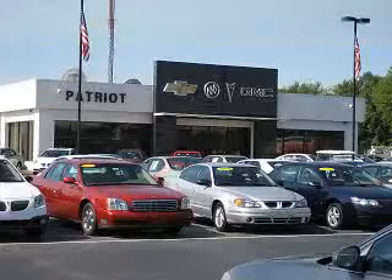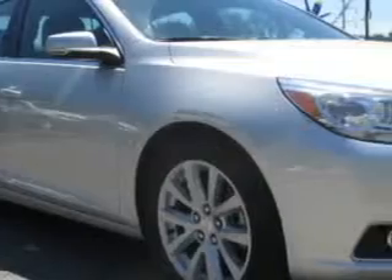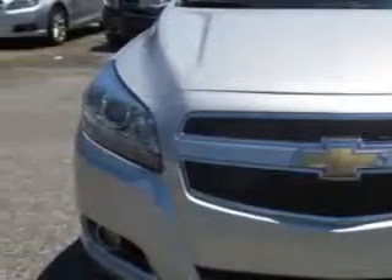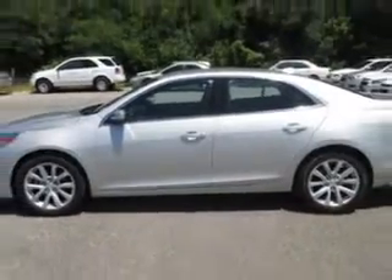Check out the Silver 2013 Chevrolet Malibu, equipped with a four-cylinder engine and an automatic transmission. Enjoy an exceptional 34 miles to the gallon on this great car, with features like remote power door locks,